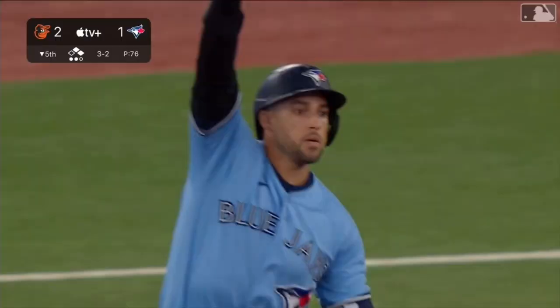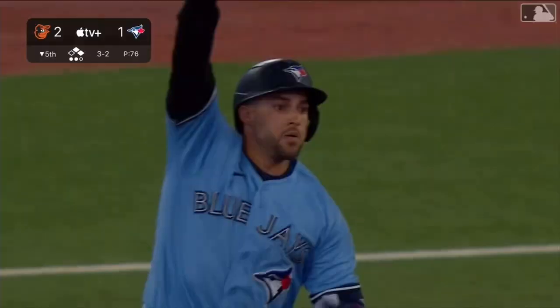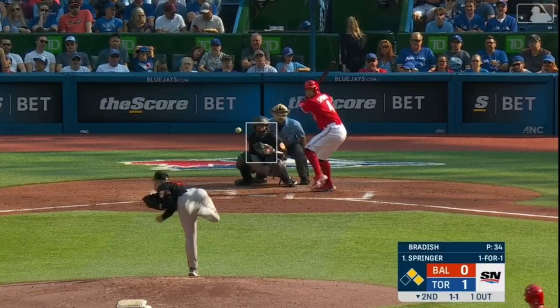Payoff pitch — out to left — looking up — there's the power. A Springer dinger puts the Blue Jays on top.